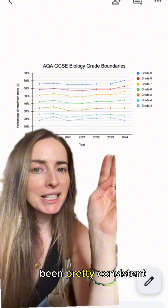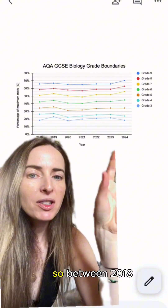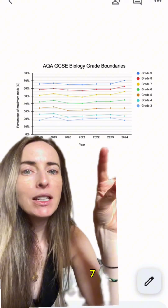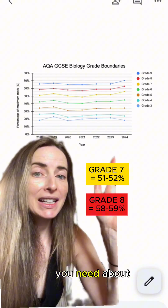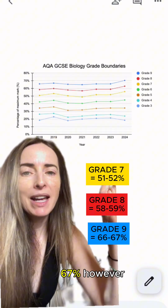As we can see, they've been pretty consistent — it's really only the last year that we've seen them go up. So between 2018 and 2023, to get a grade 7 you needed around the 51–52% mark, grade 8 about 58–59%, and a grade 9, 66–67%.